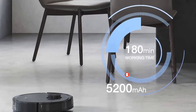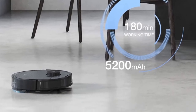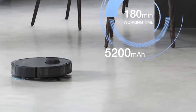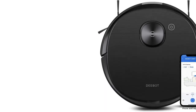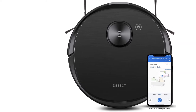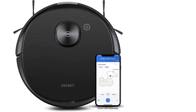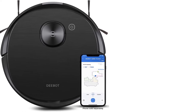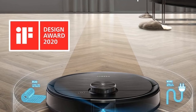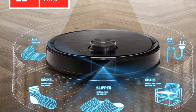It delivers okay performance on low-pile carpet and does a very good job of handling solid debris and pet hair on high-pile carpet. The vacuum packs an impressive array of automation capabilities. You can schedule cleaning sessions for specific rooms, set up virtual boundary lines and no-go zones, and even set specific cleaning settings for individual areas. The vacuum can run for over two hours in its most potent suction mode, giving it more than enough time to clean large carpeted areas, though it takes quite a while to recharge.